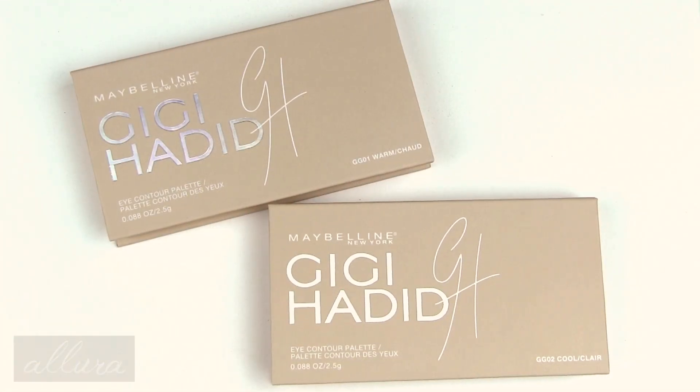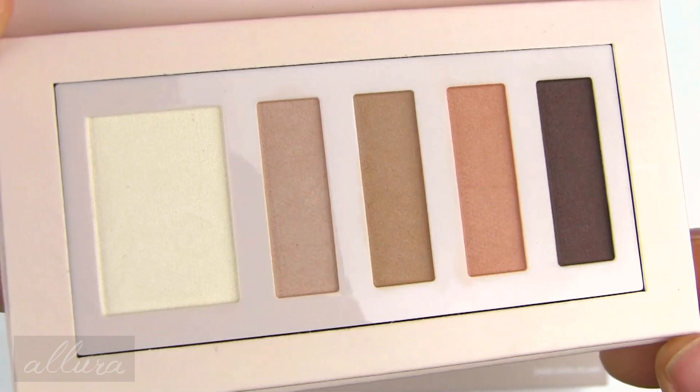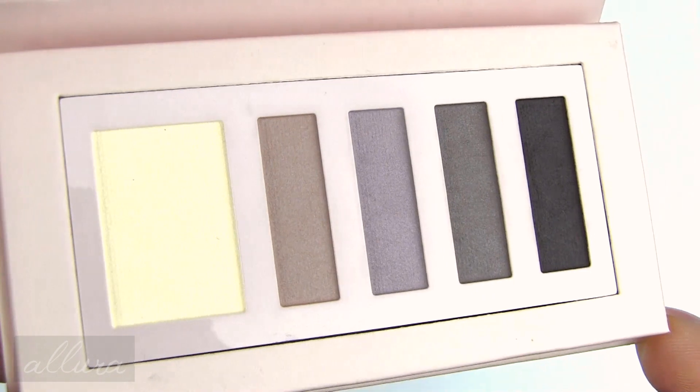There are also two eye contour palettes, retailing for $14.99 each. This time I do have both to show you — the warm and the cool palette. These are the shades in the warm palette, which I'll swatch left to right, and the shades in the cool palette. I swatch these with an eyeshadow brush over eyeshadow primer.